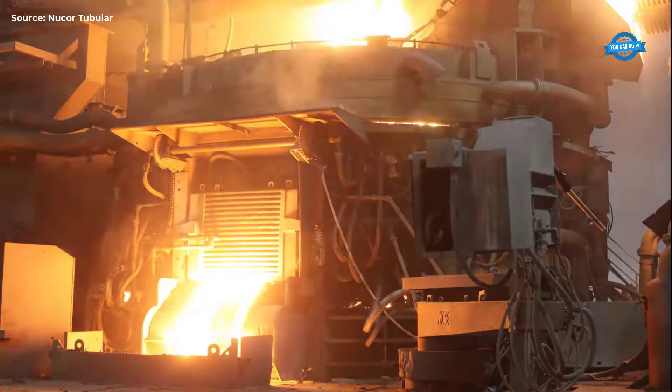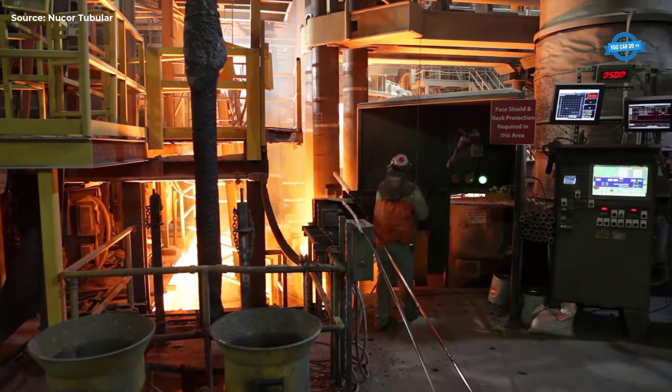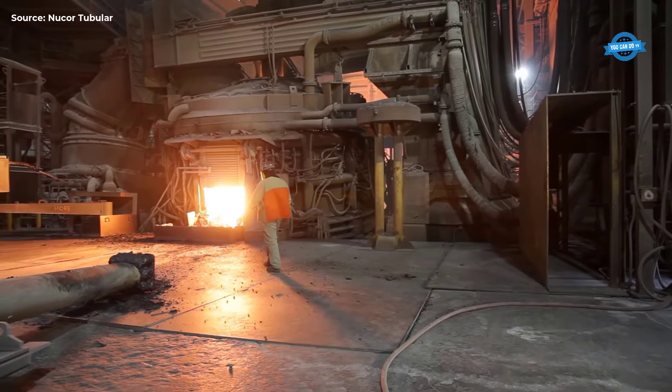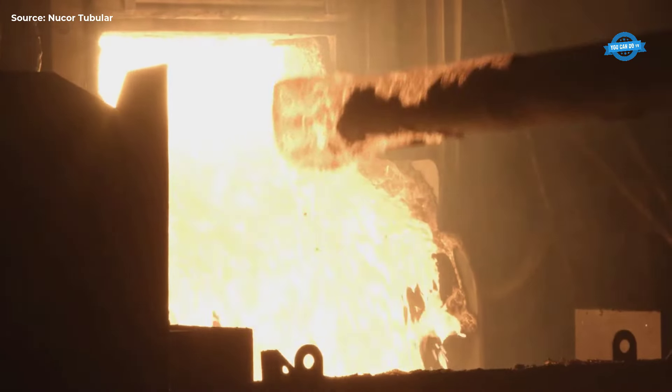Refining the Steel. The molten steel is transferred to the Ladle Metallurgy Furnace (LMF), where its chemistry is precisely adjusted. This stage is akin to adding ingredients to a recipe, ensuring the steel has the necessary properties for its intended use, such as removing phosphorus to prevent brittleness in line pipes.